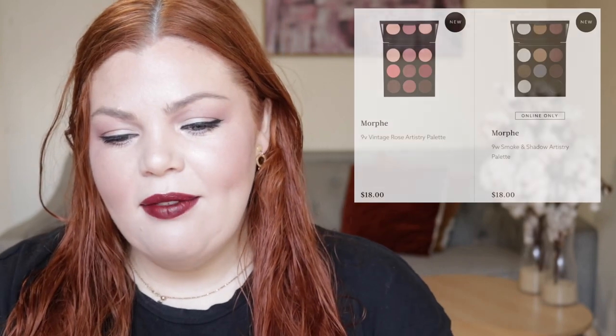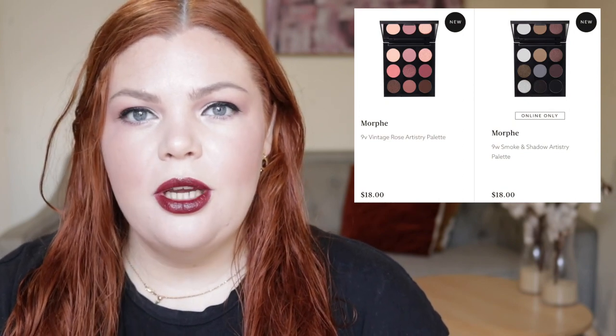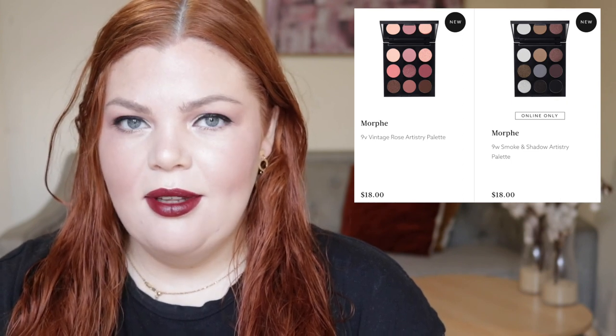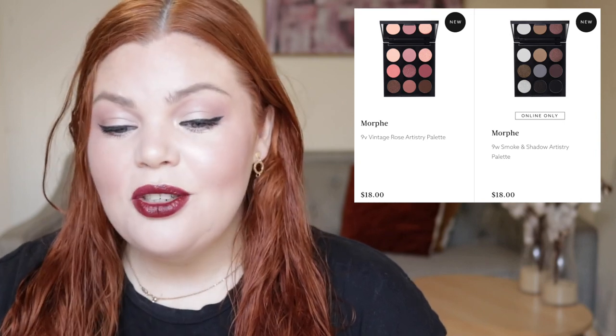From Morphe, we have the 9V Vintage Rose Palette for $18 and the 9W Smoke and Shadow Palette for also $18. These look really nice — I really like the Smoke and Shadow one. Like I always said, I don't like Morphe, but then they come out with $18 beautiful palettes and I'm like, maybe I do want to follow everyone else and buy Morphe.